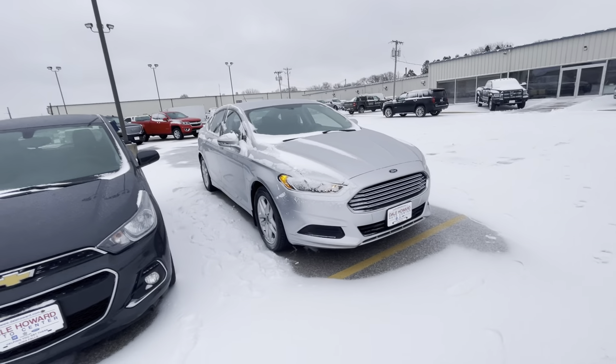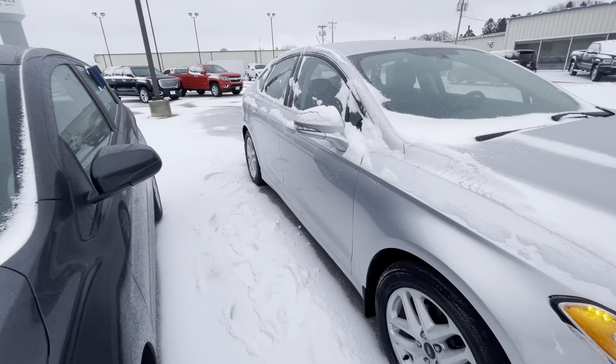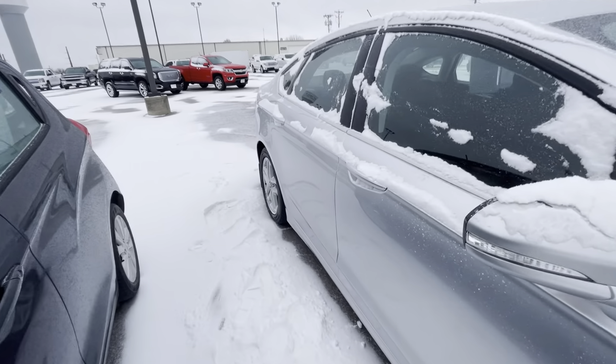Hey there, Jared Monroe here with Dale Howard Odyssey here in Iowa Falls. We wanted to show you this 2014 Ford Fusion SE package in silver. It is gorgeous.